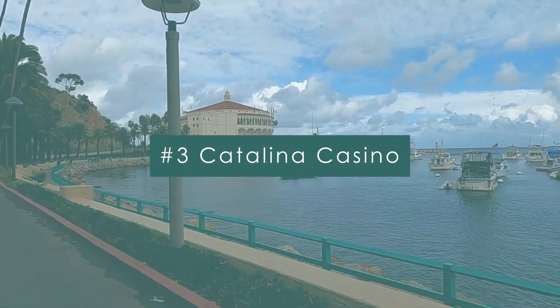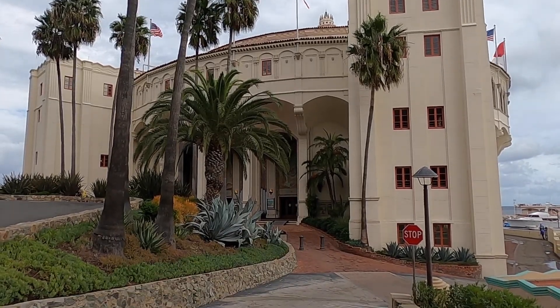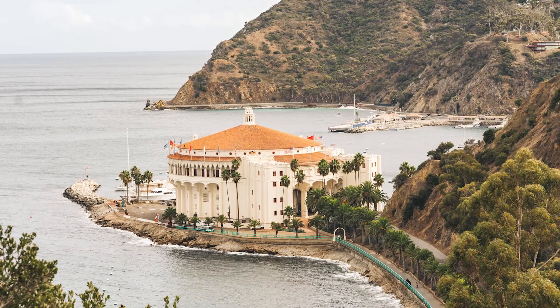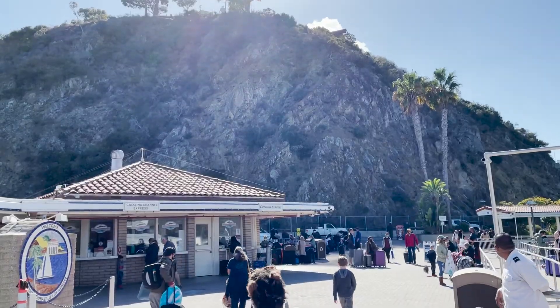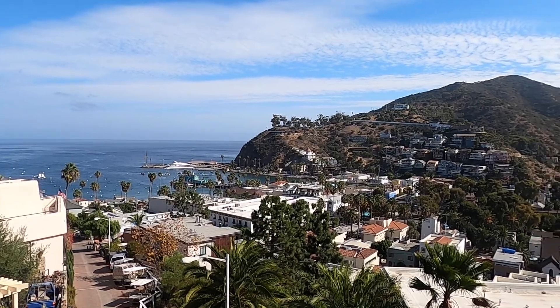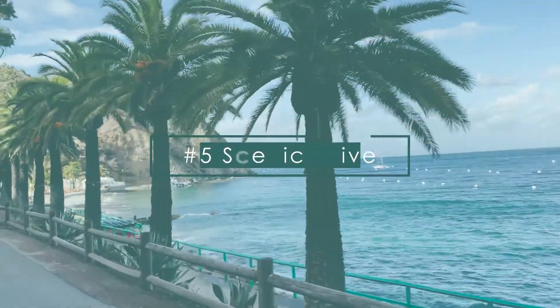Number three: Catalina Casino. I initially thought the casino was a Vegas-style gambling venue, but it's actually a massive theater and event space, and you can't miss this building as its structure dominates the island. Number four: Green Pier. If you're looking for things to do on the island, the visitor center is located here, so it's a great place to stop and get visitor information if you're keen on diving and safari tours.